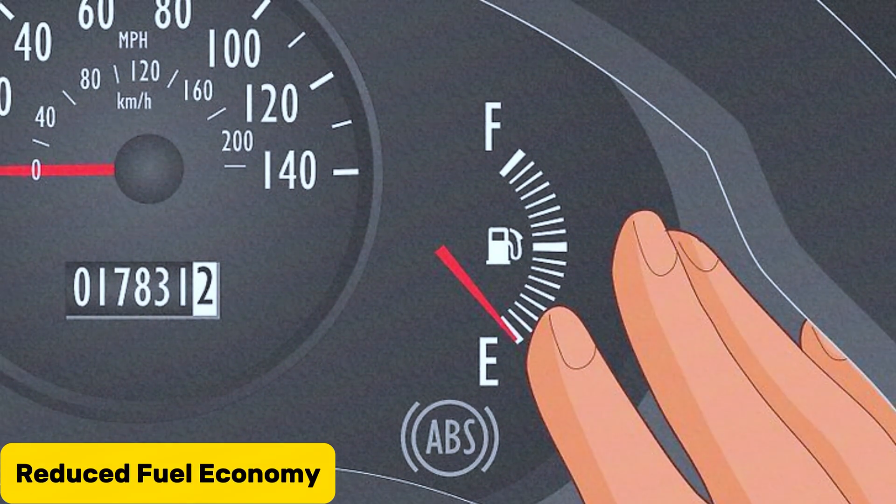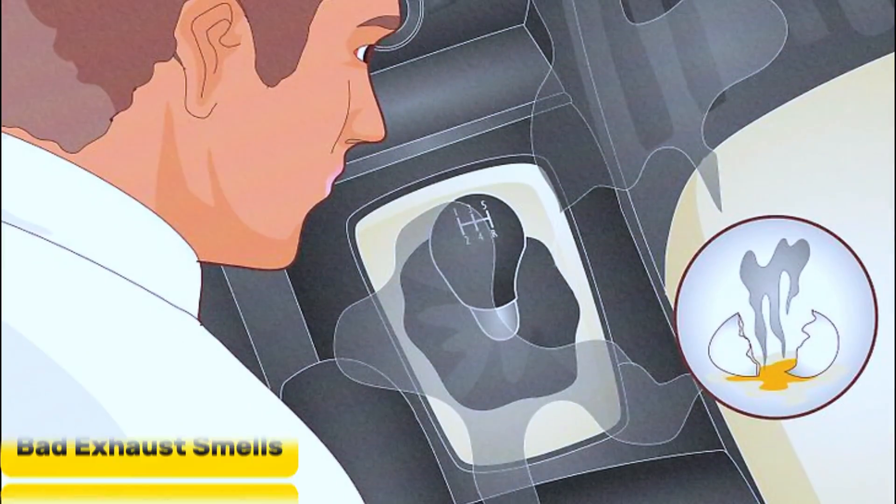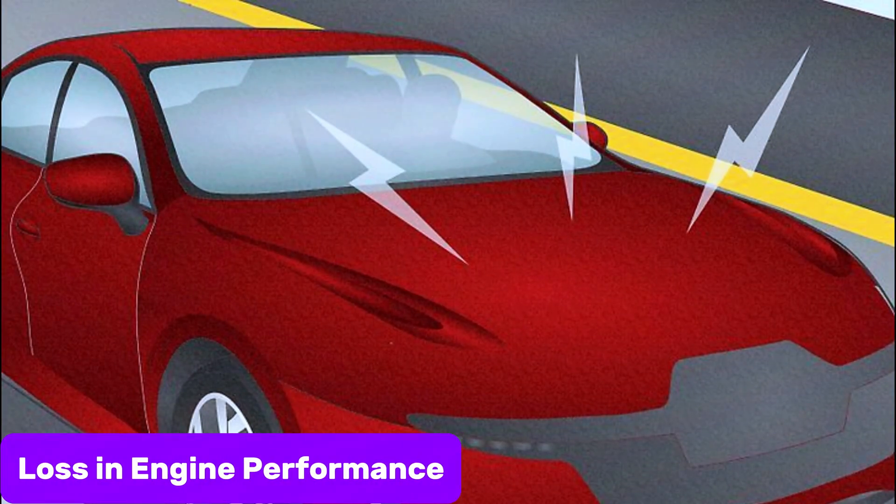Common symptoms include reduced fuel economy — your emissions control system and exhaust system can have a significant effect on your fuel efficiency — dashboard warning lights, bad exhaust smells, and loss in engine performance.